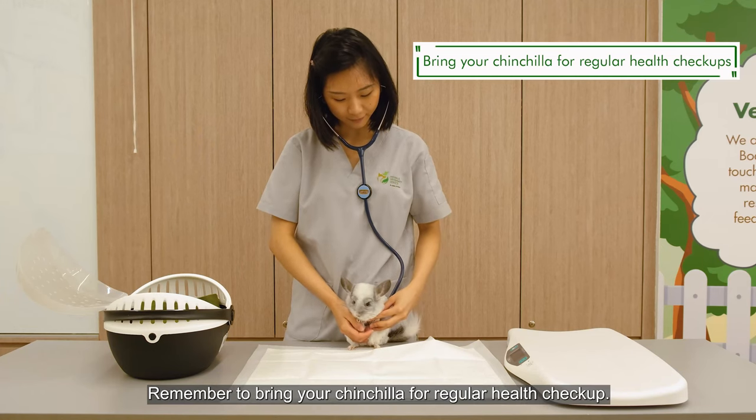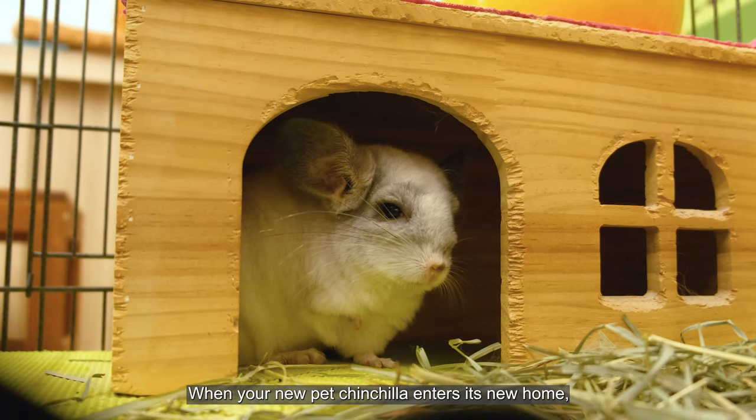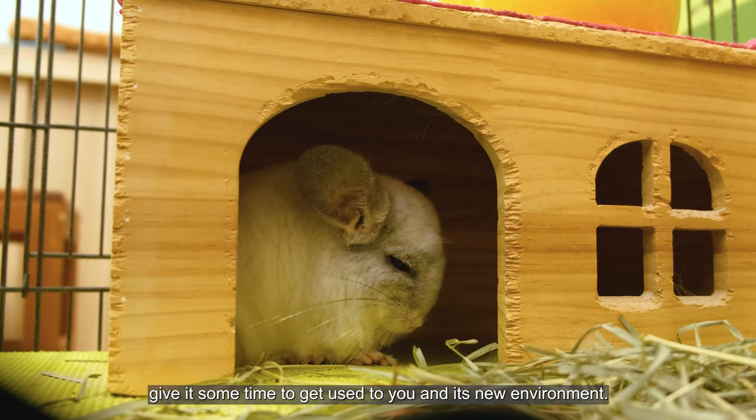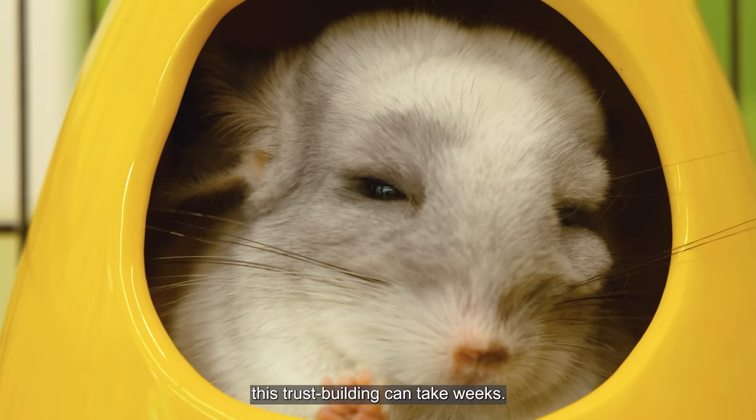Remember to bring your chinchilla for regular health check-ups. When your new pet chinchilla enters a new home, give it some time to get used to its new environment. Be patient — this trust building can take weeks.